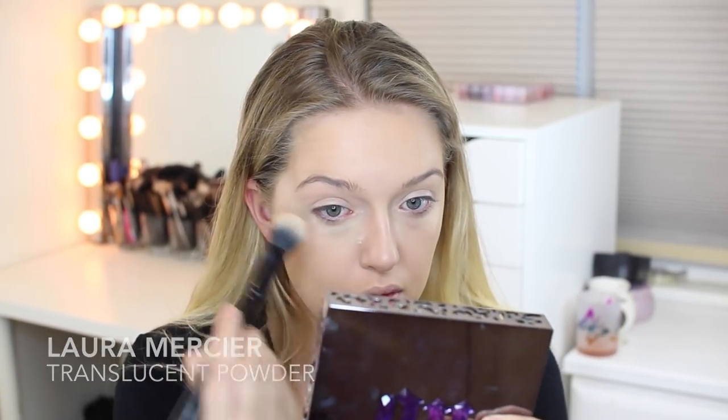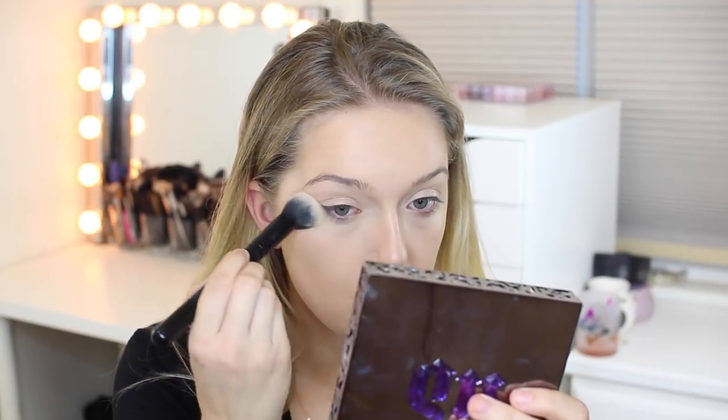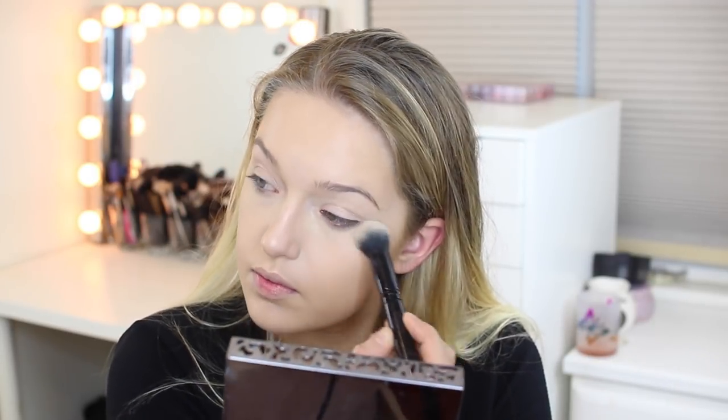Now I'm just using the Laura Mercier Translucent Powder. I absolutely love this translucent powder. I feel like it doesn't give me flashback at all, and I was going to a party tonight so I did not want any flashback just in case photos were taken.